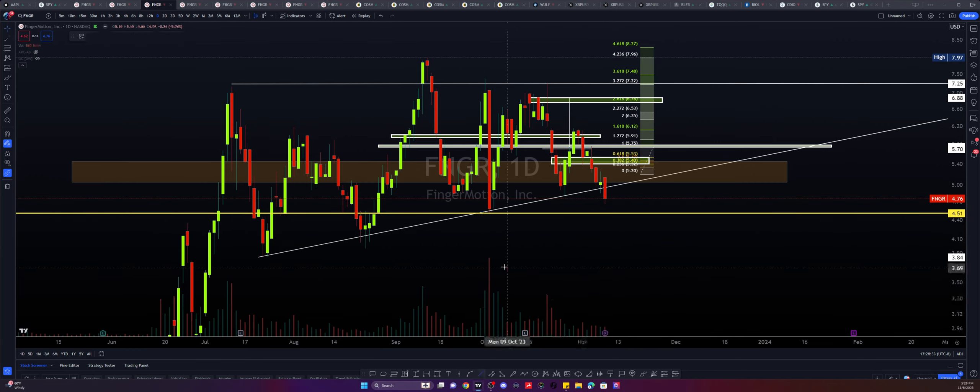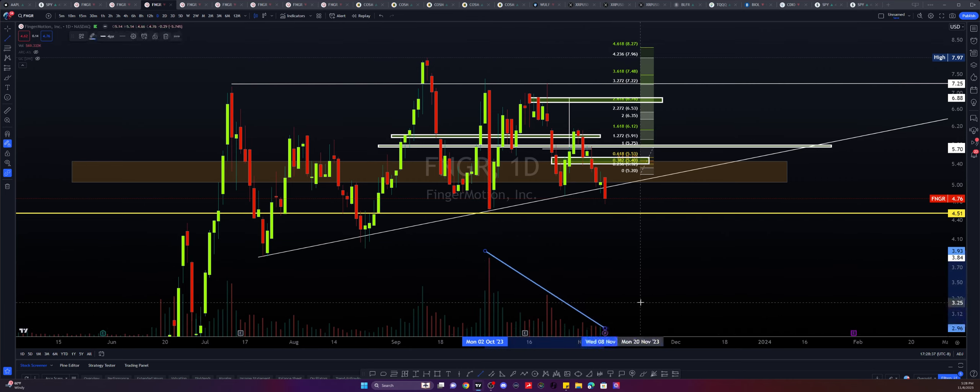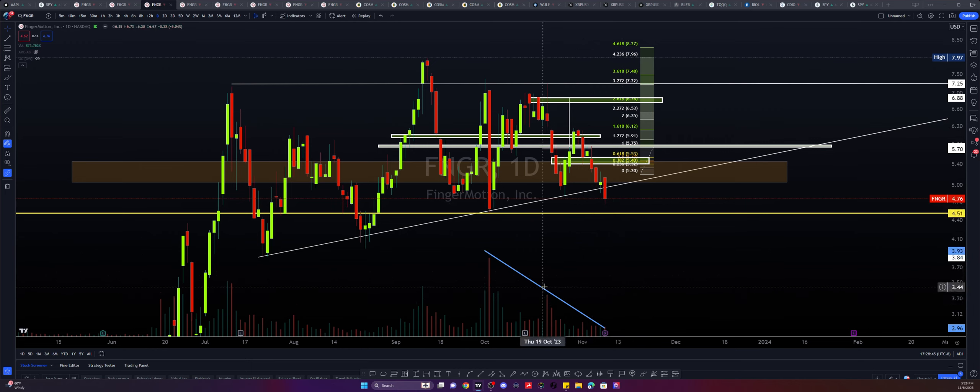Another thing we should observe is the very clear declining of volume. If we're noticing volume from this candle here, this huge downside is actually starting to lose steam.